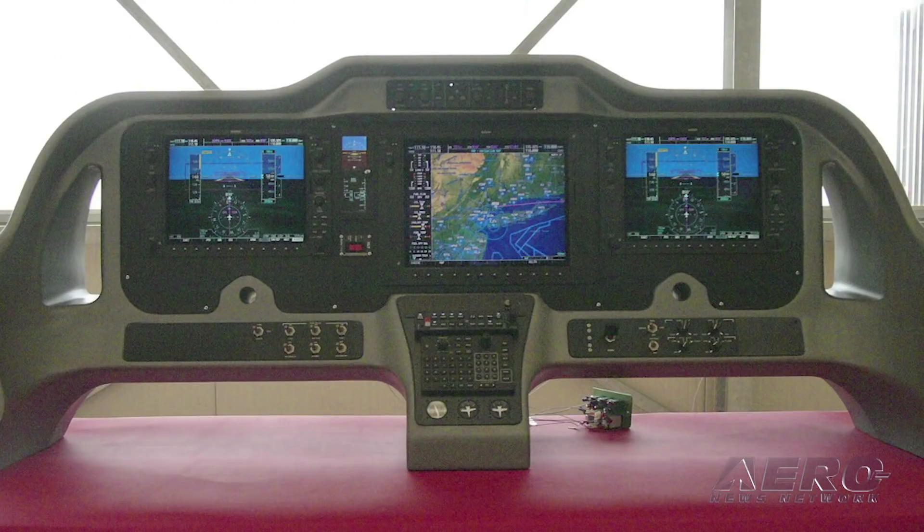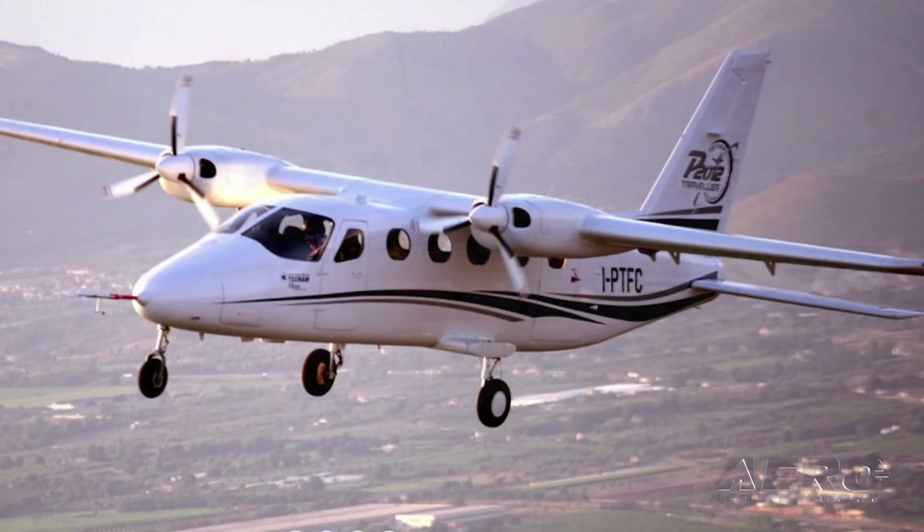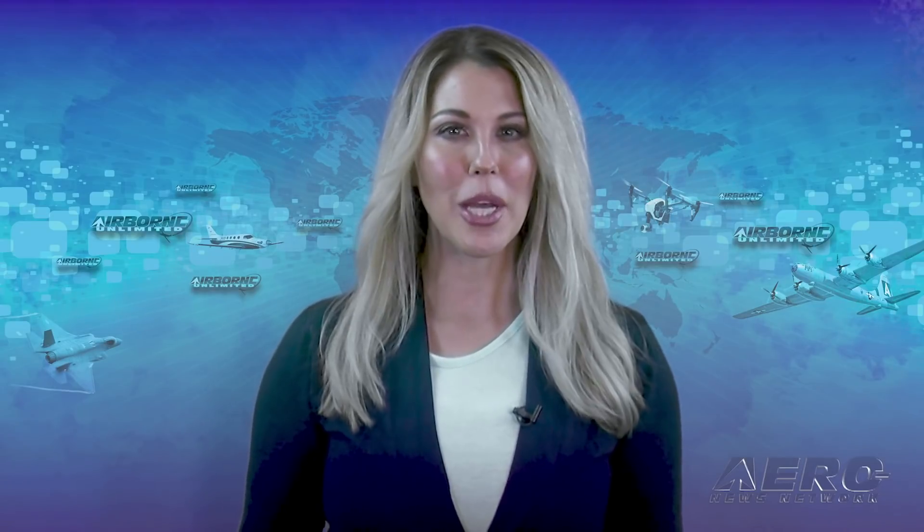The P-2012 Traveler development project was officially announced in 2015. TechNAM invested in new production facilities in Capua, Italy, a town just 30 miles north of Naples. For more details on the TechNAM Traveler, visit aero-news.net.